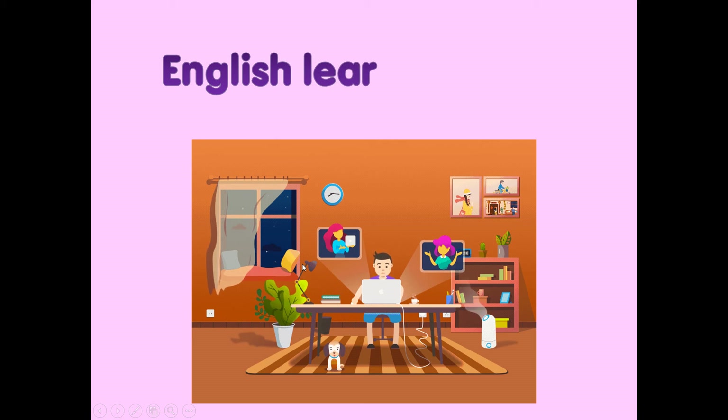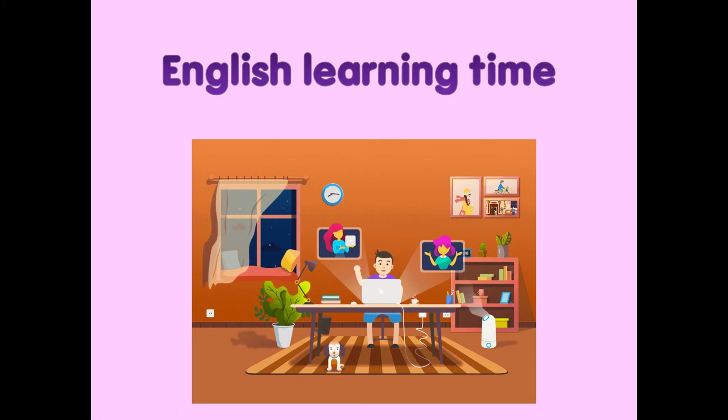Hi, pupils. Good morning. Welcome to Missing English Learning Time. Are you ready? Let's start.